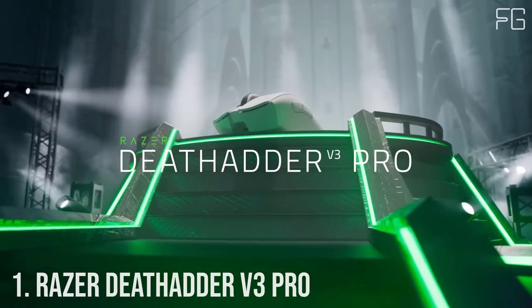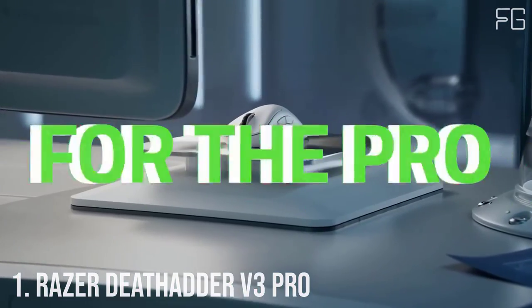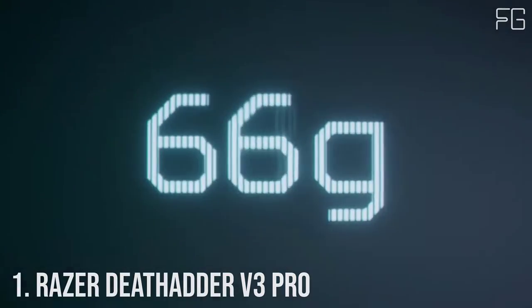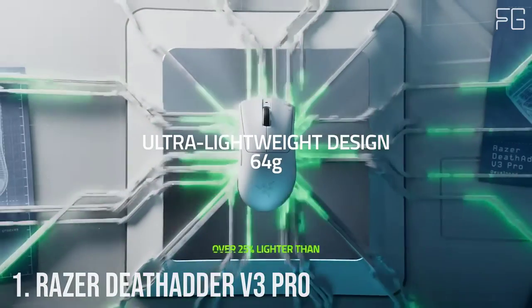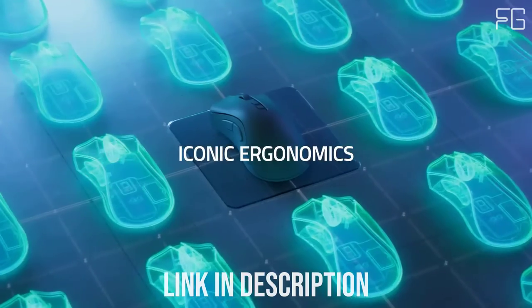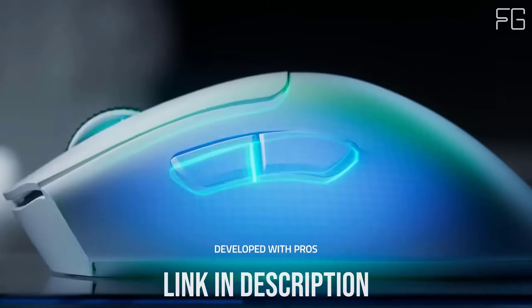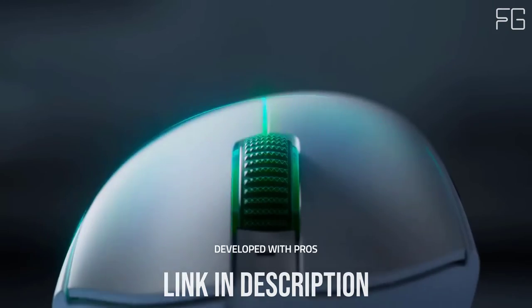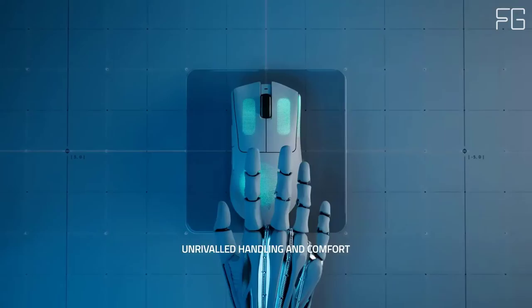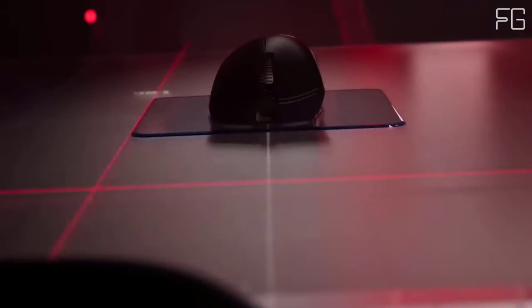Number 1: Razer DeathAdder V3 Pro. Victory takes on a new shape with the Razer DeathAdder V3 Pro. Refined and reforged with the aid of top esports pros, its iconic ergonomic form is now more than 25% lighter than its predecessor, backed by a set of cutting-edge upgrades to push the limits of competitive play.